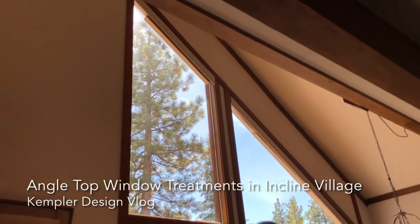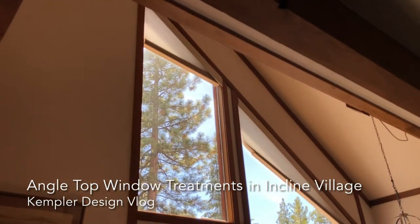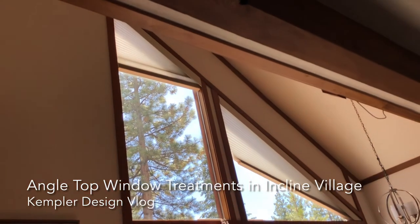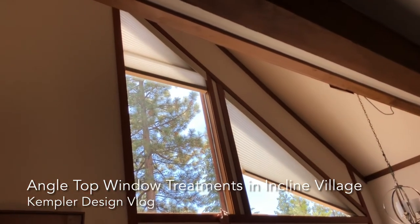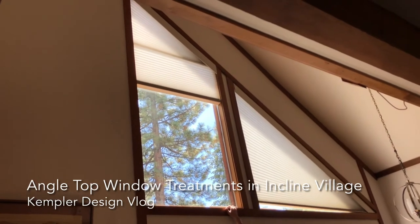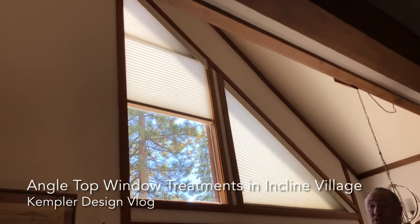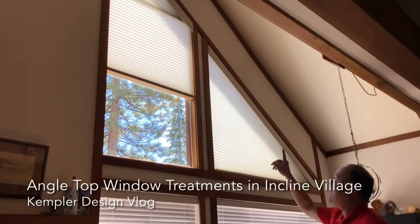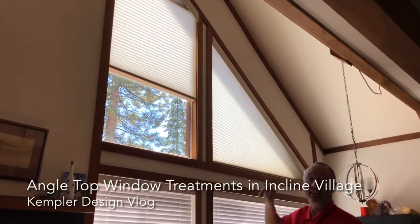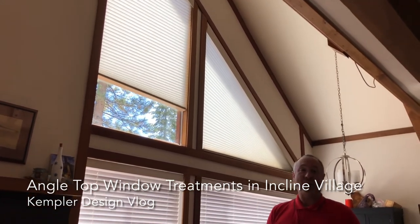Lowering it — same operation. We install — there's a little white bar there. That is the lithium rechargeable battery, and we set it behind the shade so it's very easy to reach and you don't have to climb up 15 feet in order to charge or change your batteries.